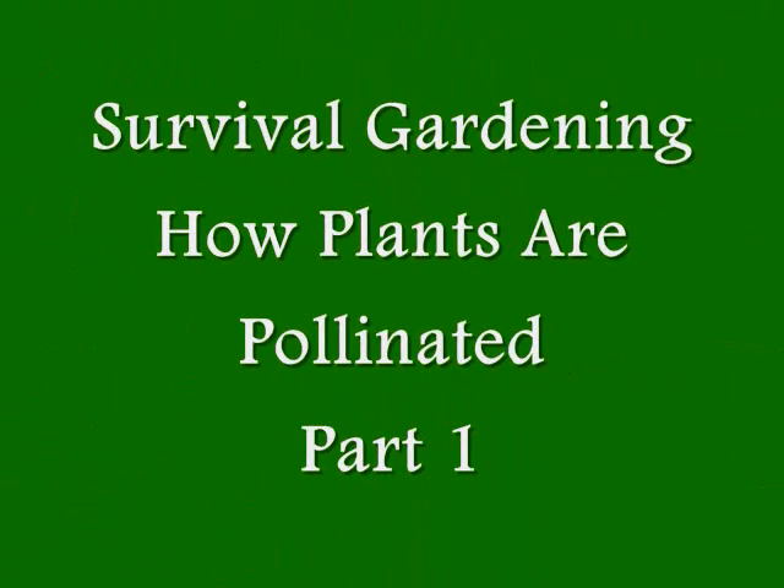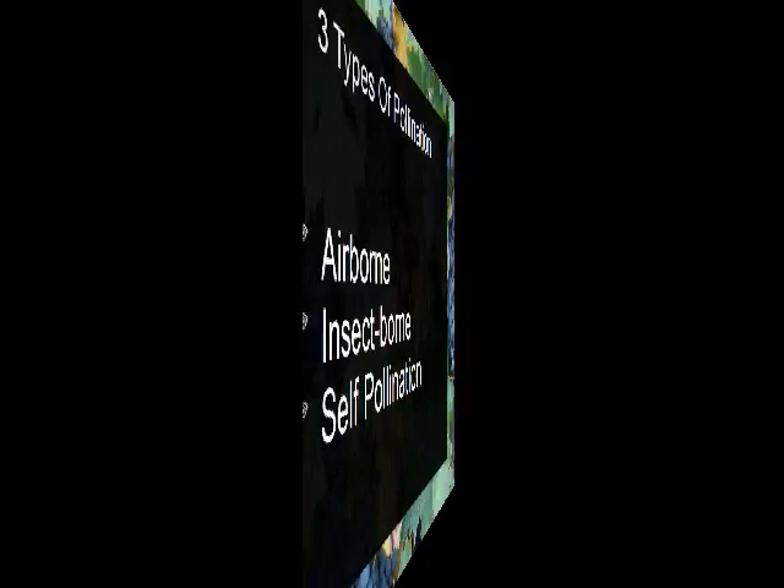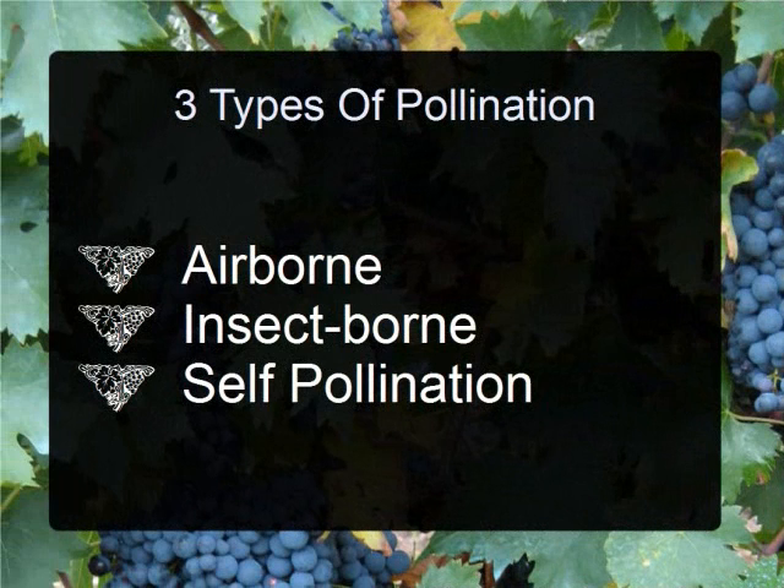In the last video, we discussed why heirloom seeds are better for seed saving than hybrid seeds. And in order to save your seeds, it's important to understand how the plants are pollinated.